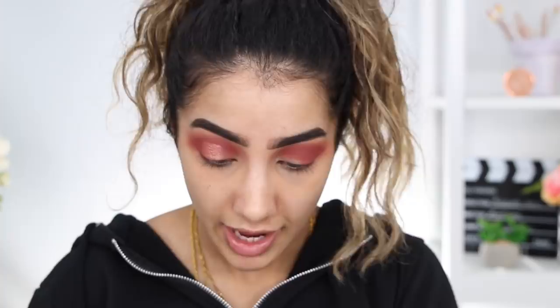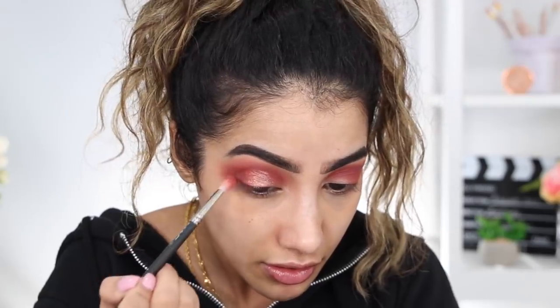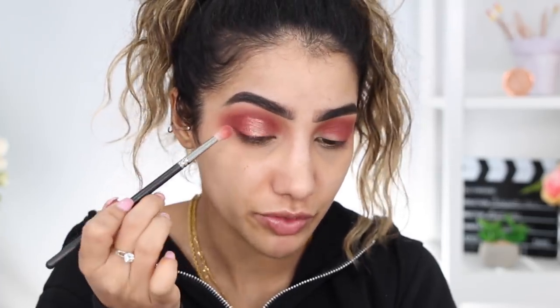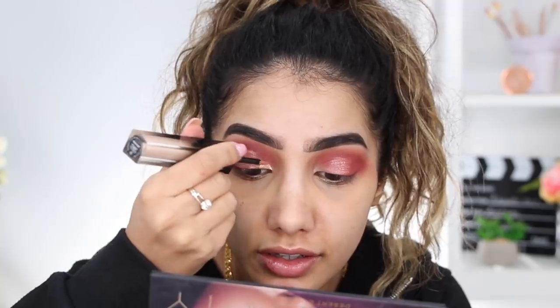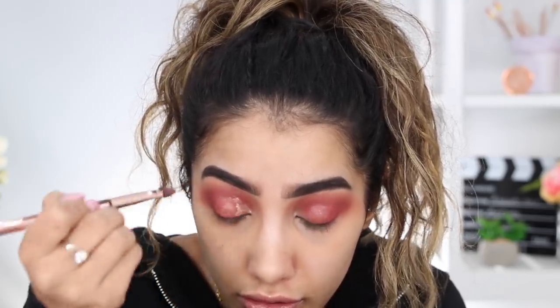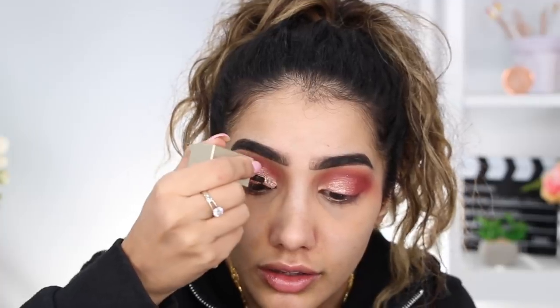I'm going back in with saffron on the outer corner so there's a blend and it doesn't look blocky. Then I'm using the lighter gold bamboo hoops shade more on the inner corner, blending it into the center of the eye with less product. I'm also going over that with the Stila Kitten Karma magnificent metals liquid glitter on the first third of the eye, which blends nicely into the middle shade.